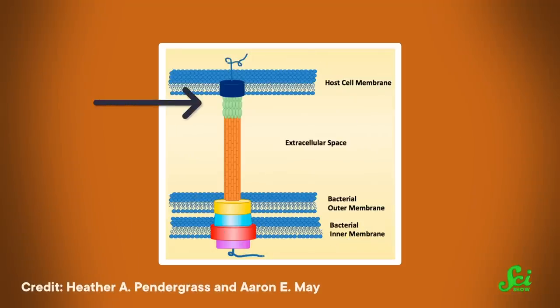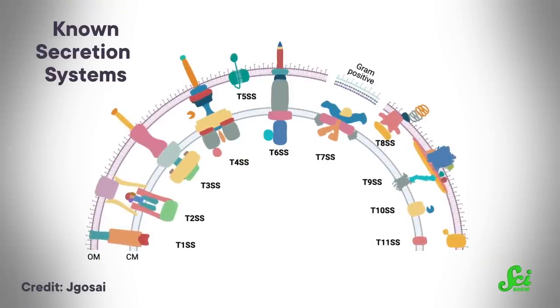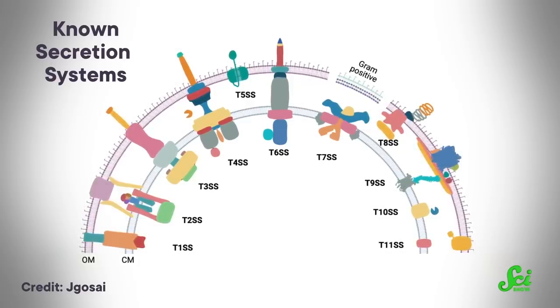Using a microscopic, harpoon-like structure, they inject their enemies with toxic proteins as part of their natural defense system. Typically they do this to other bacteria, fungi, or amoeba. But there are several varieties of these weapons called secretion systems, and some have evolved to inject proteins into human cells to defend themselves against an immune response. Recently, scientists have been studying how we might use these weapons in our favor.